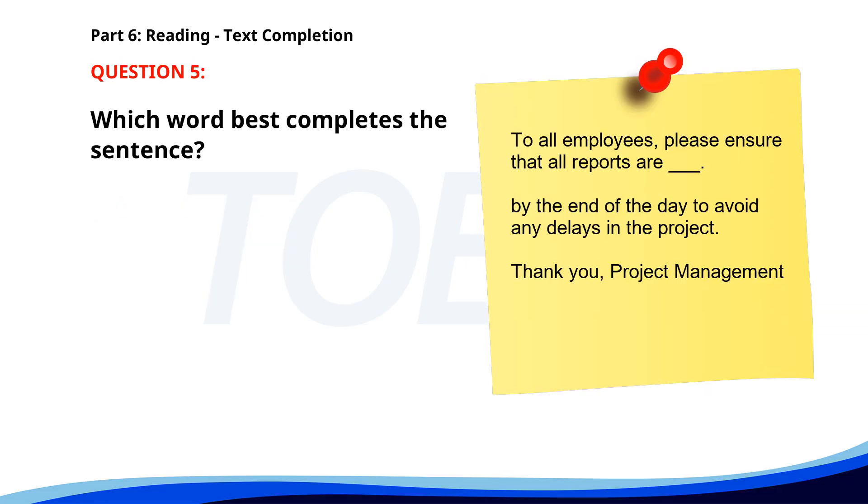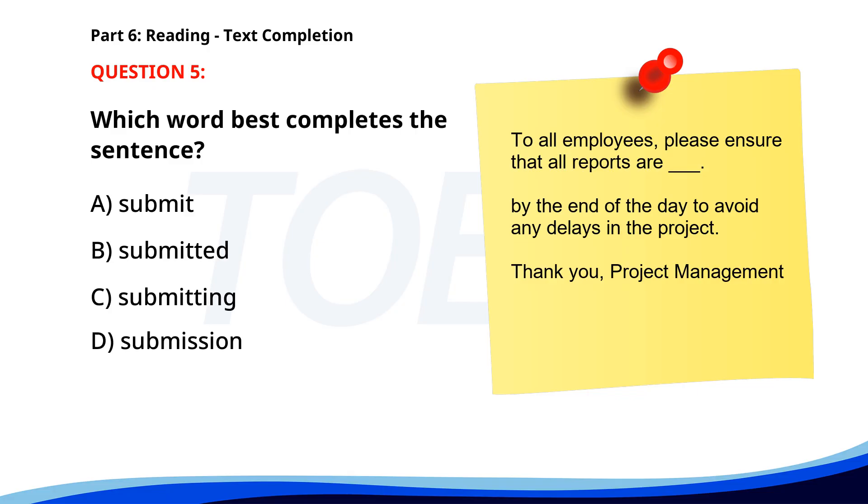Number five. To all employees: please ensure that all reports are ___ by the end of the day to avoid any delays in the project. Thank you, Project Management. A. Submit. B. Submitted. C. Submitting. D. Submission. The correct answer is B: Submitted.